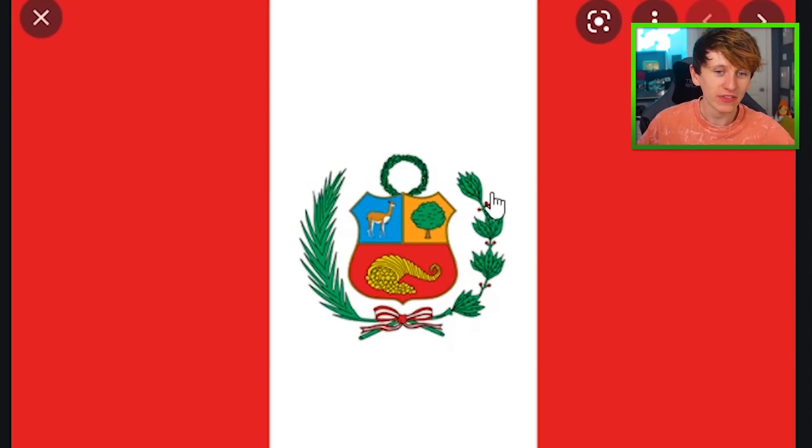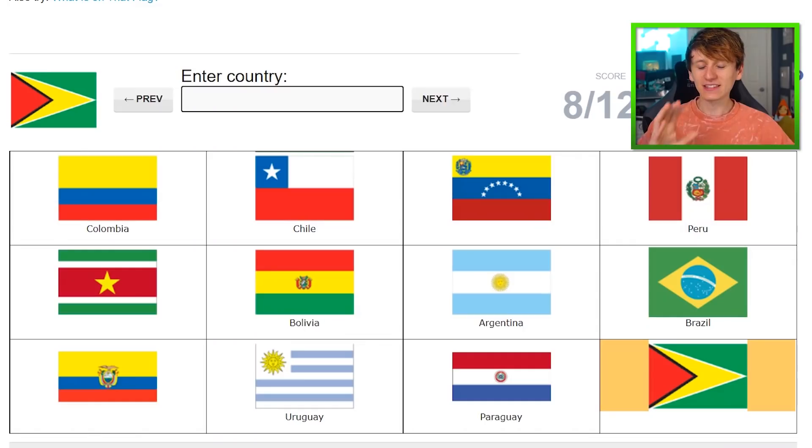Peru. You see this shape here? That's kind of the shape of a U. Editor Kai, put a U over the top. Peru. It sounds okay here when there's only 12 flags to choose from, but when you put all 197 together, a lot of them are very, very similar. And that's where my brain's going to struggle. But we'll cross that bridge when we come to it.